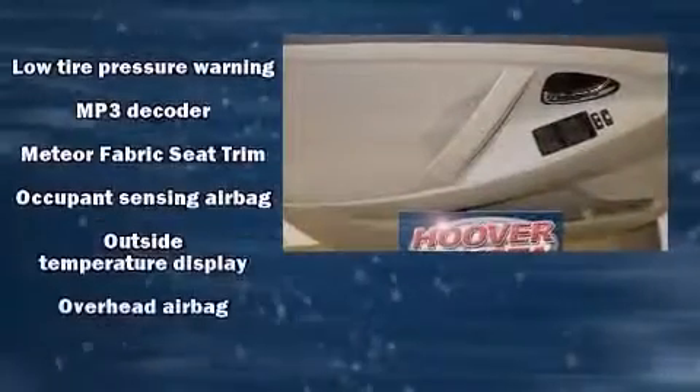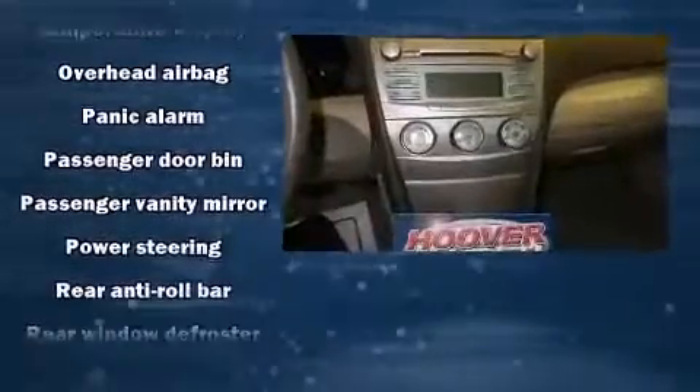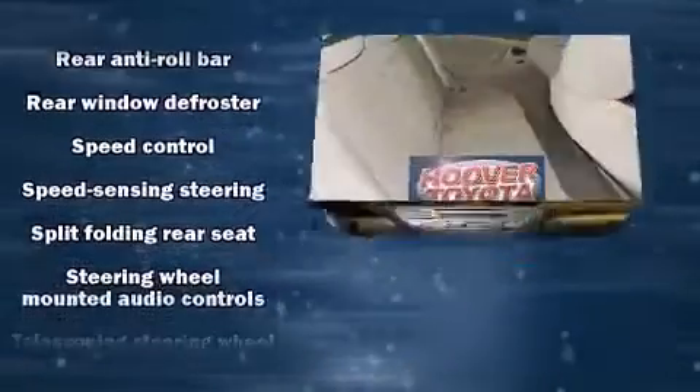Toyota ensures the safety and security of its passengers with equipment such as dual front impact airbags with occupant sensing airbag, head curtain airbags, brake assist, ignition disabling, and four-wheel disc brakes with ABS.